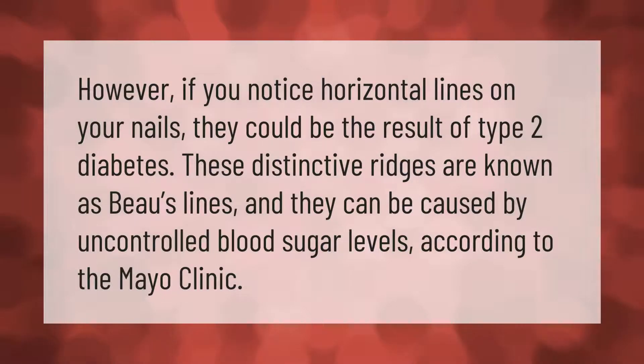If you notice horizontal lines on your nails, they could be the result of type 2 diabetes. These distinctive ridges are known as Beau's lines and they can be caused by uncontrolled blood sugar levels, according to the Mayo Clinic.